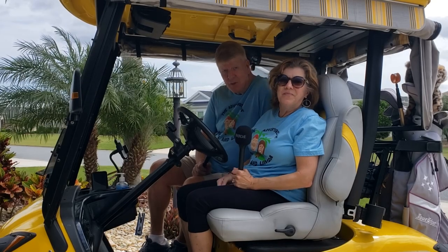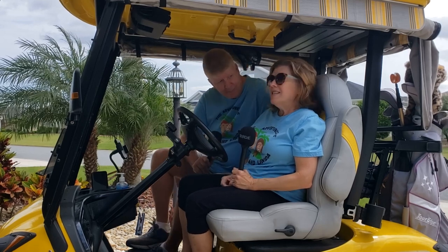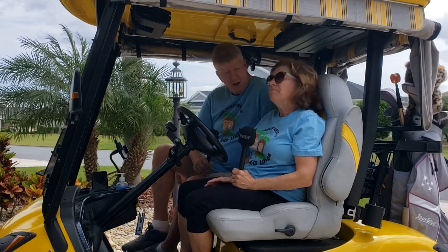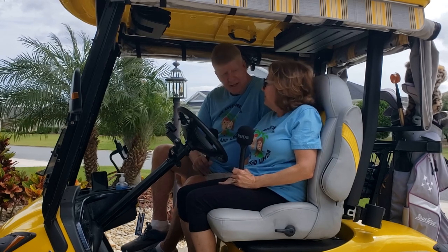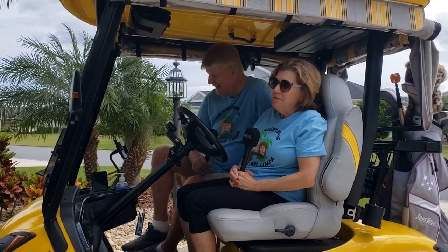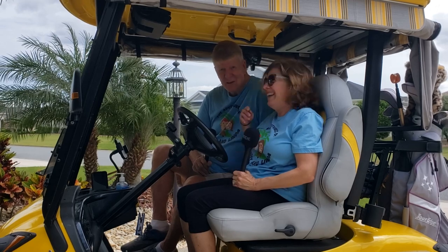Hi everybody, I'm Jerry and I'm Linda, we're The Villages newcomers. Today we're going to go down to the golf cart store to check on electric golf carts. We want to get in there and see all the options and all the bells and whistles. We're taking my cart down — maybe we'll trade it in. I love my little yellow bumblebee, but I could be persuaded. Let's go check it out.